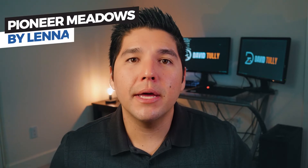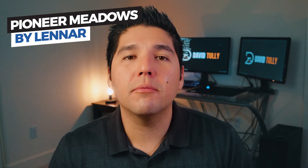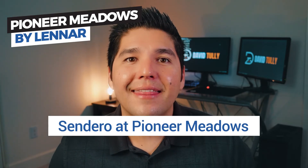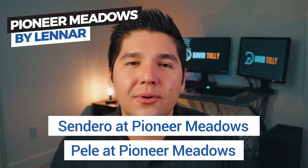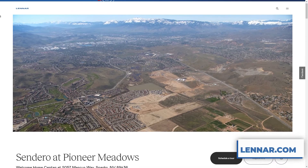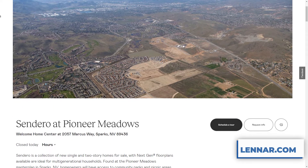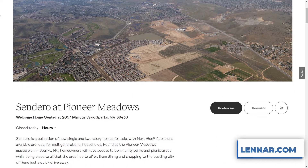So we've gone over the new home communities by Lennar in the Reno area, but now I want to go over the Sparks communities by Lennar, because they actually have more communities currently available in the Sparks area. The first community I want to talk about is Pioneer Meadows, located in Spanish Springs. They actually have two communities within Pioneer Meadows — one is called Sendero and the other is called Pele. A little fun fact: Pele is actually the fire and volcano goddess of Hawaii, which is kind of an interesting name for a community. Pioneer Meadows has a really good range of home options, ranging from about 1,500 square feet all the way up to 2,700 square feet.